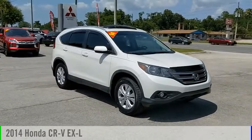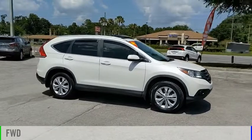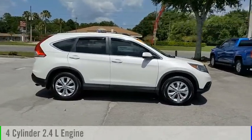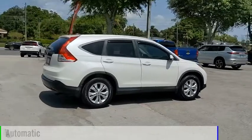Come test drive the 2014 CR-V. This vehicle is powered by a front-wheel drive, four-cylinder, 2.4-liter engine, and comes with an automatic transmission.